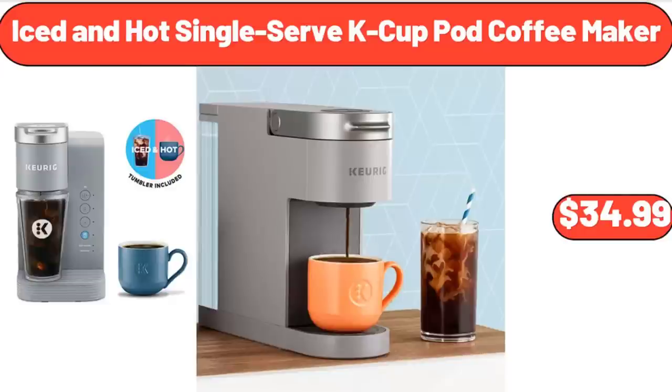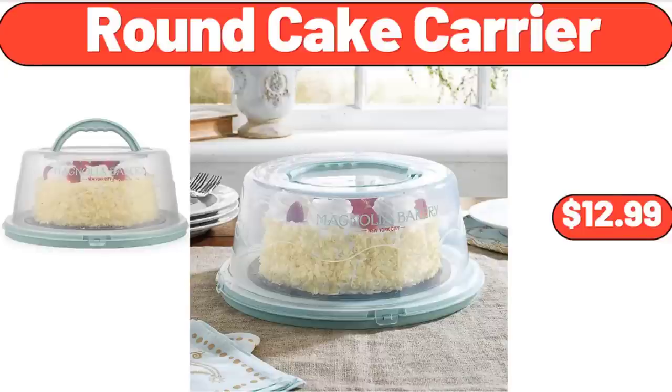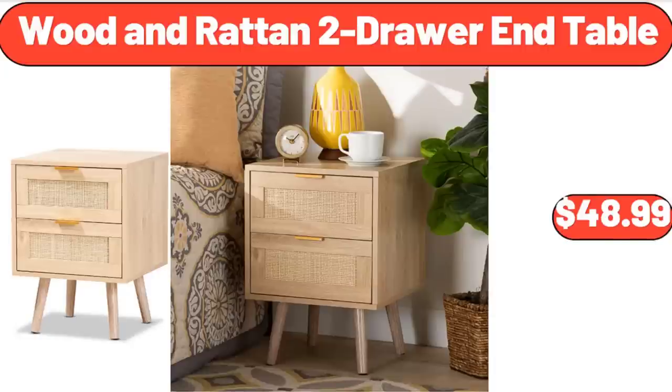Iced & Hot Single Serve Cake Cup Pod Coffee Maker, $34.99. Round Cake Carrier, $12.99. Wooden Rattan 2-Drawer & Table, $48.99.